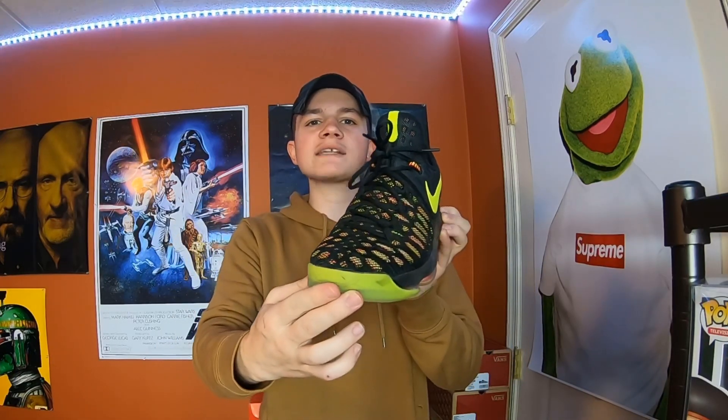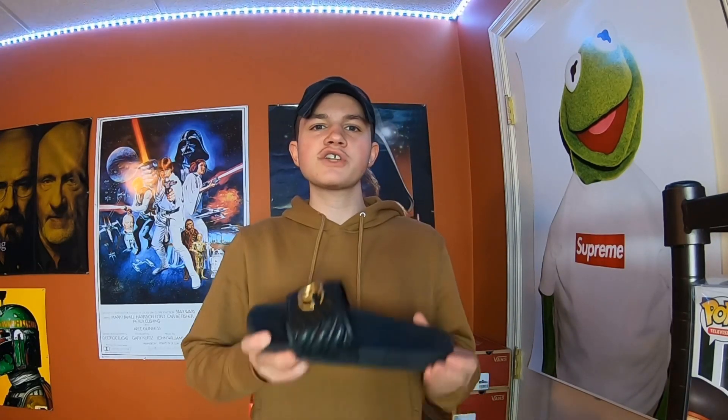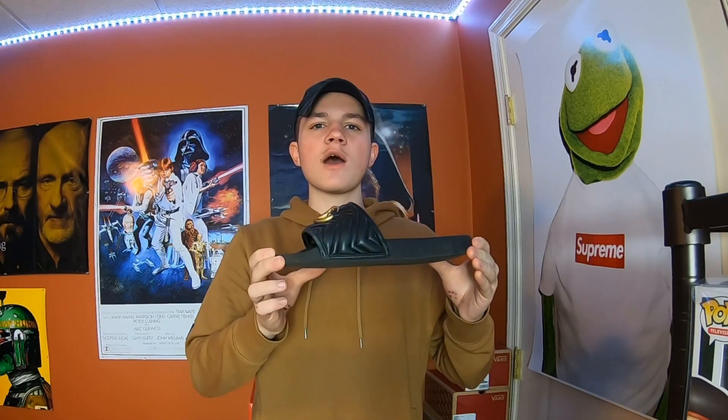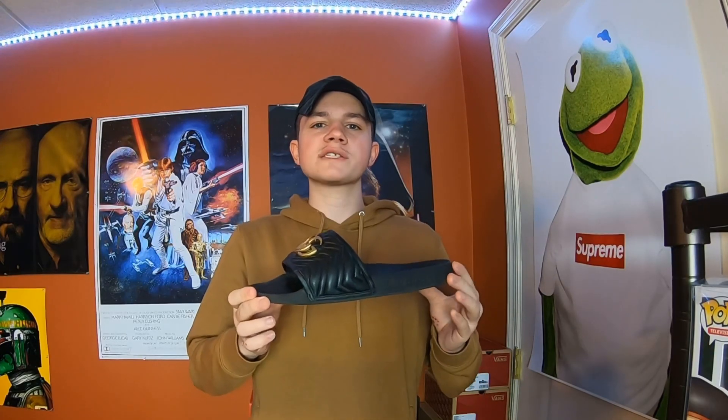Moving on to the next pair, I have a pair of KD 9s. This is the pair of shoes that I play basketball in — I just use this pair to ball in and I don't use it for anything else. Now I'm going to show you guys my slides. I wear this pair pretty much every day, just around the house and sometimes when I go out too. I honestly don't wear sneakers that much — I pretty much just wear these for now. But once I open the store, I'm going to start wearing sneakers again.